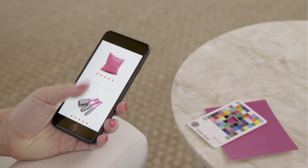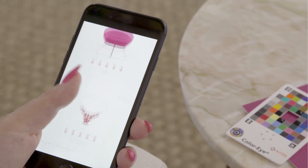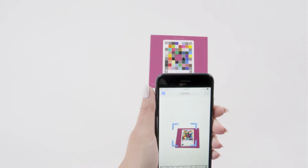Color readings will communicate with your store's product database and connect users with matching or harmonizing products you sell. X-Rite's software development kit makes it easy to integrate the ColorEye system into your existing shopping application.